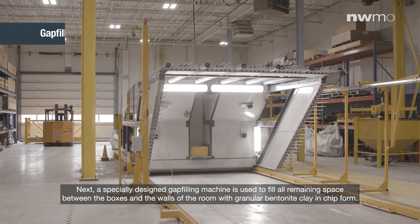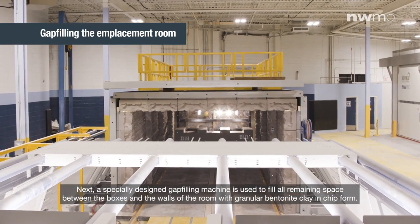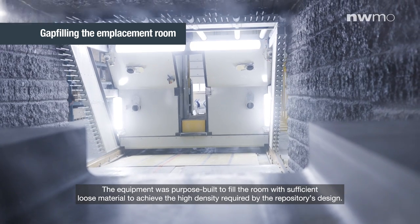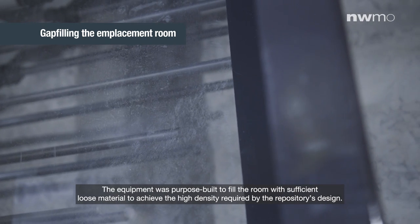Next, a specially designed gap-filling machine is used to fill all remaining space between the boxes and the walls of the room with granular bentonite clay in chip form. The equipment was purpose-built to fill the room with sufficient loose material to achieve the high density required by the repository's design.